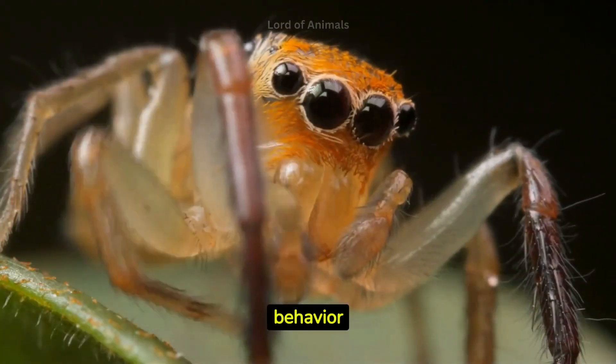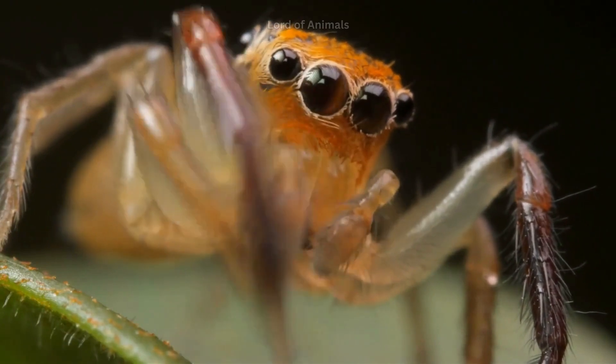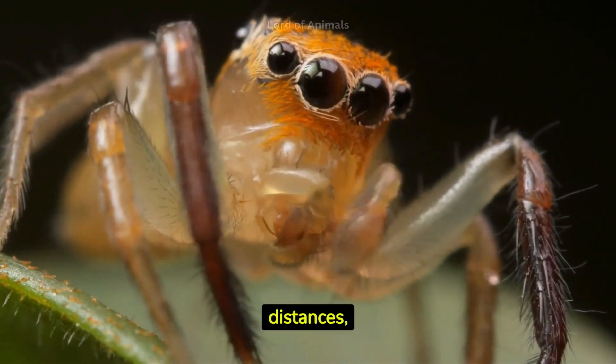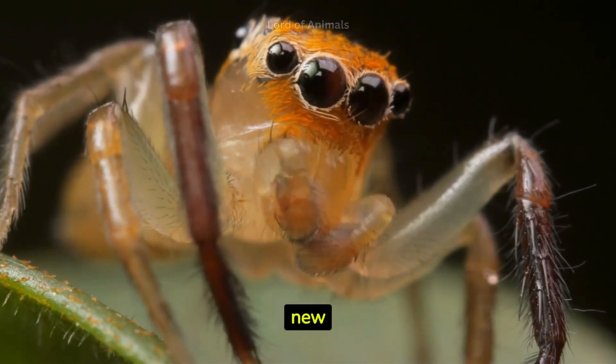Some spiderlings engage in a behavior known as ballooning. They release silk threads into the air and catch the wind to travel long distances, aiding in their dispersal to new habitats.